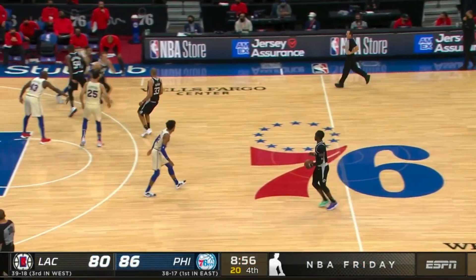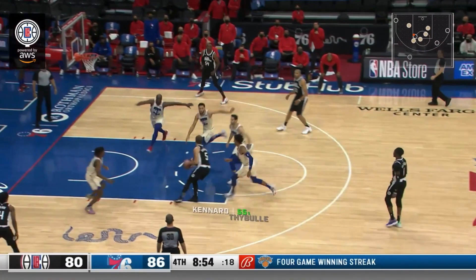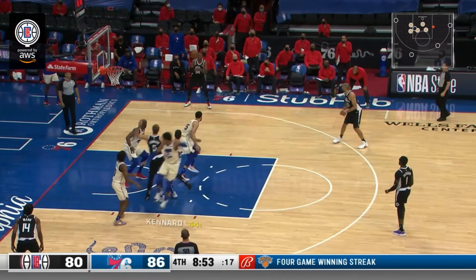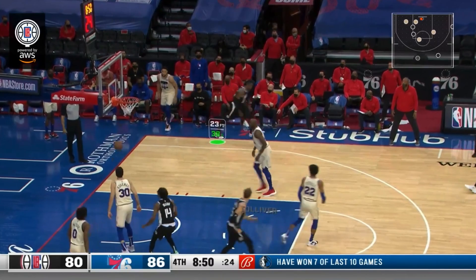This is such a beautiful play design. Patterson's going to set a down screen for Kinnard. As Kinnard comes off, he's going to curl into the paint — and by doing this, look who he occupies: he occupies Ben Simmons, he occupies Anthony Tolliver. And what does that leave? It leaves Patrick Patterson open in the weak side corner. Kinnard makes the proper read, the proper pass — on time, on target. Patterson has a quality look from deep and knocks in this corner three.